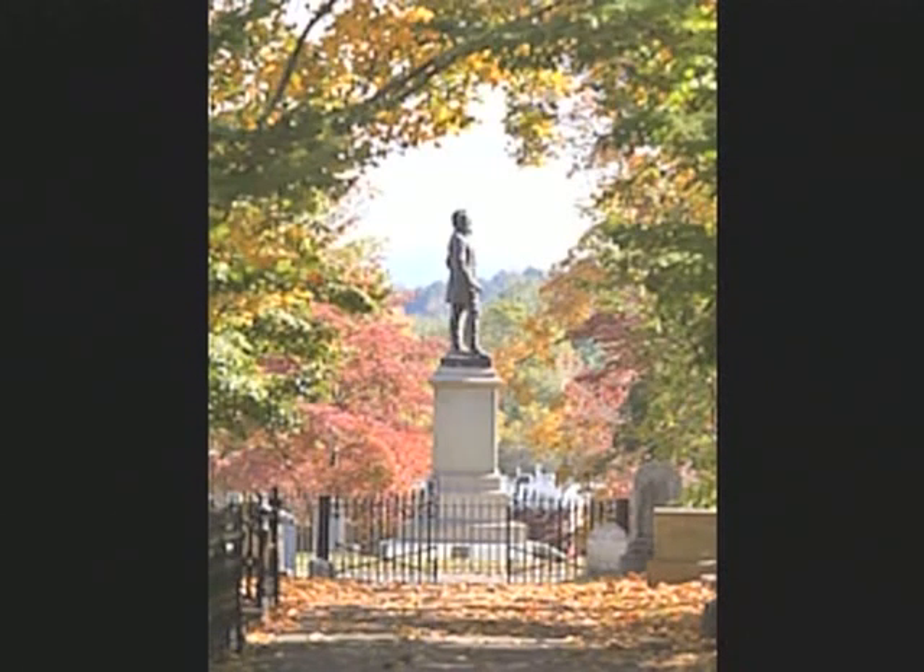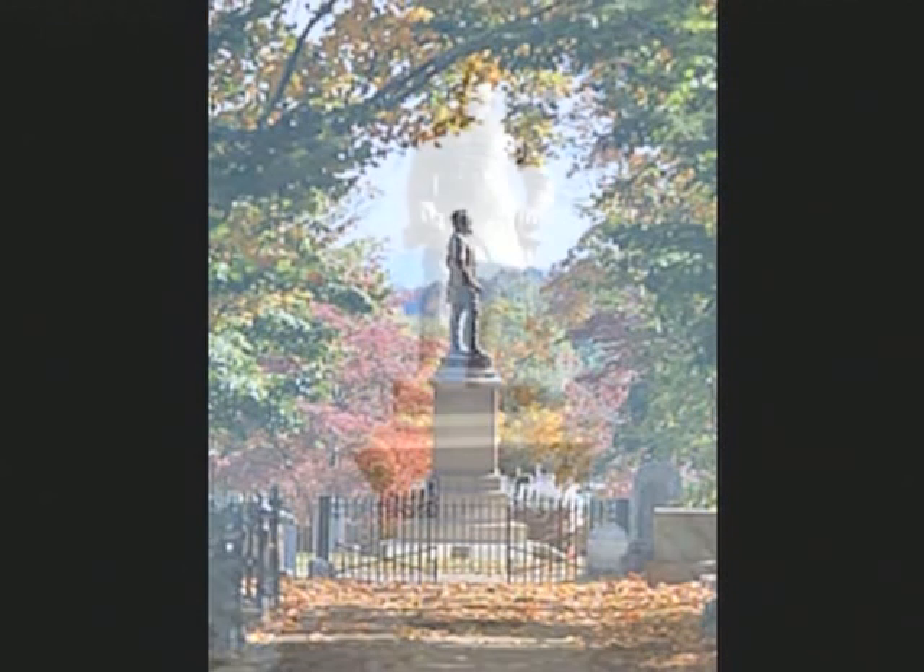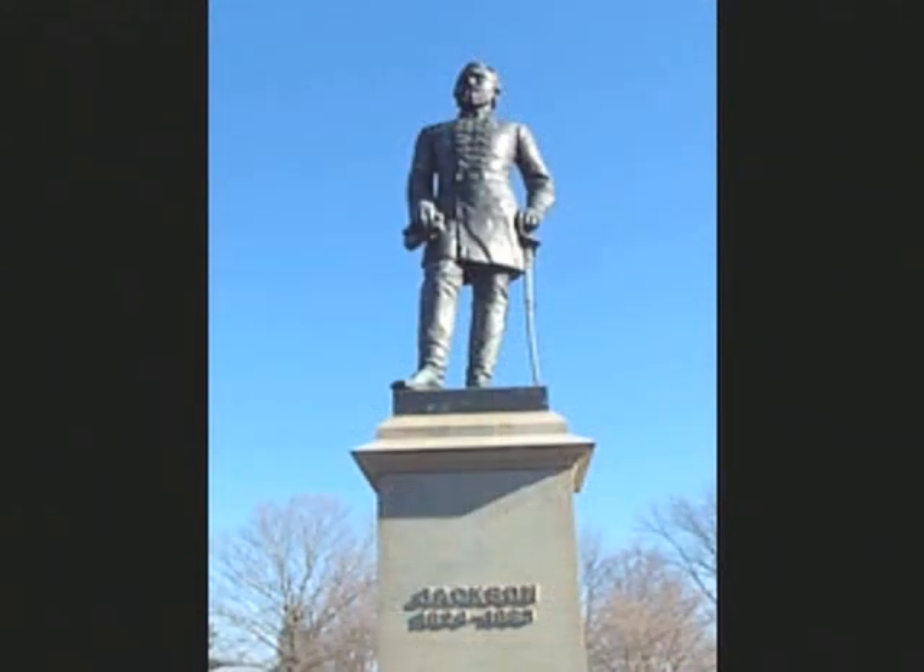And here he is, the famous Confederate General himself, General Thomas Stonewall Jackson. Actually, he didn't get his nickname, Stonewall, until the Battle of the First Bull Run in July of 1861. It was during the heat of the battle, when Jackson refused to fall back or retreat, and one of the other generals made a comment: "Look, there stands Jackson like a stone wall." And forever after, he's always been known as the great General Stonewall Jackson.